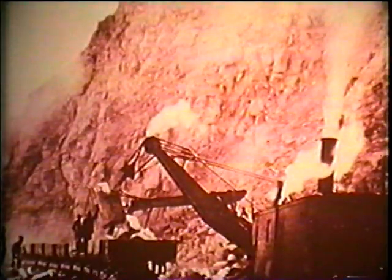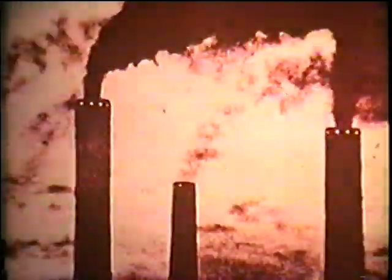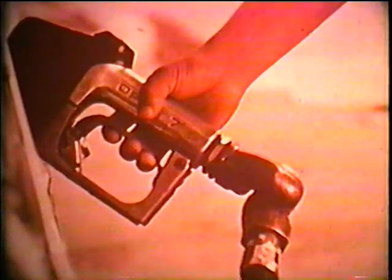Years ago, early in the Industrial Revolution, we thought that the supplies would last forever. They won't — not at the rate that we are using them up.